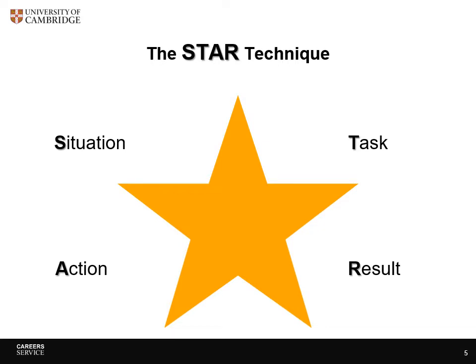For questions where they want an example, the STAR technique can really help. You need to spend the least time on the situation and the results because they're specific to that particular situation, but more time on how you reacted — because you may be able to transfer those techniques to a different situation in the future. Think about how this situation is likely to be dealt with in industry, and use an example that shows you could fit into their way of working.